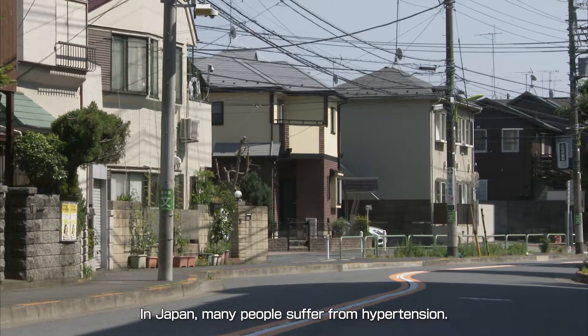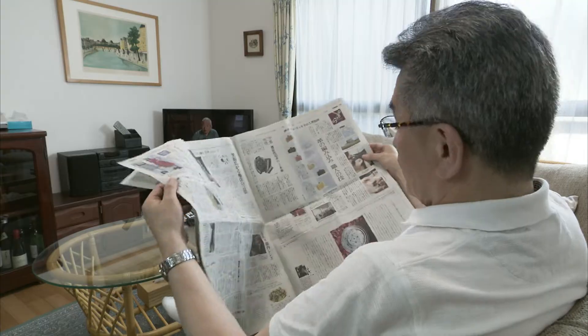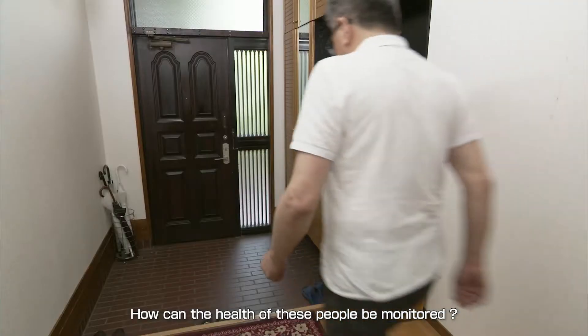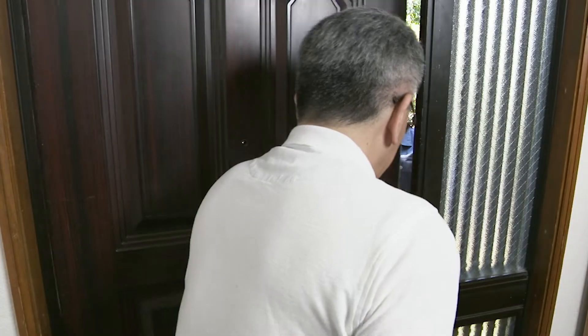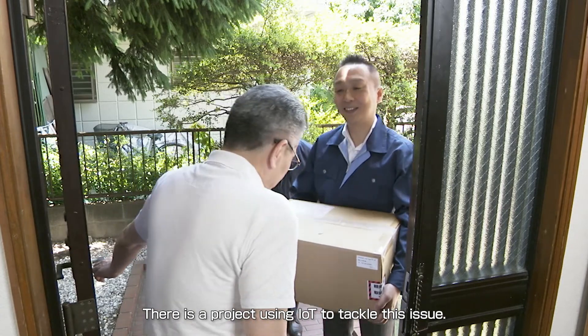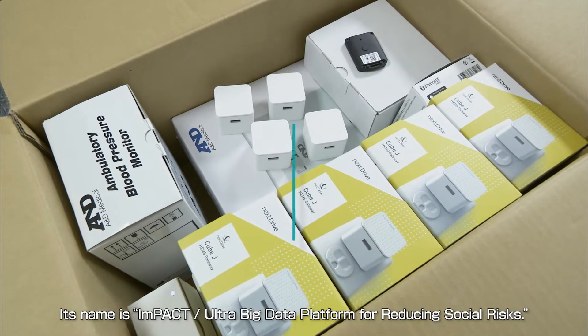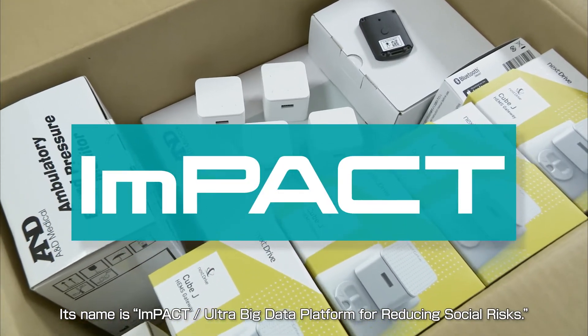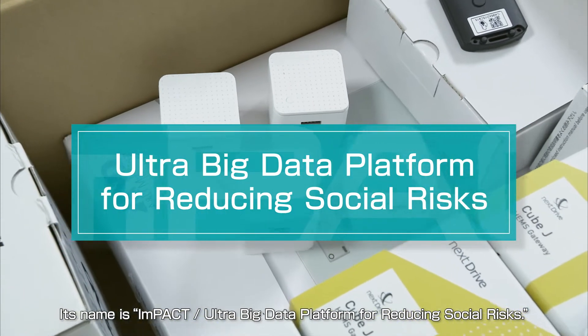In Japan, many people suffer from hypertension. How can the health of these people be monitored? There is a project using IoT to tackle this issue. Its name is IMPACT, Ultra Big Data Platform for Reducing Social Risks.